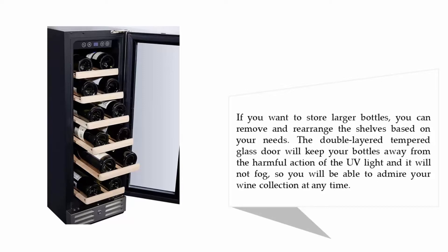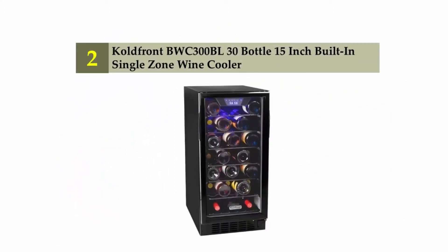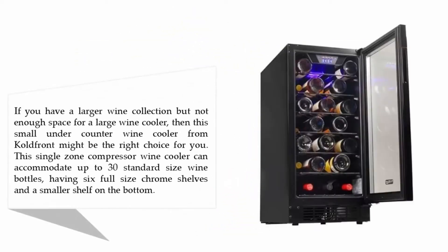Nearing the top of our list at number two, the Coldfront BWC-300BL, a 30-bottle 15-inch built-in single zone wine cooler. If you have a larger wine collection but not enough space for a large wine cooler, this small under counter wine cooler from Coldfront might be the right choice for you. It can accommodate up to 30 standard size wine bottles with six full-size chrome shelves.